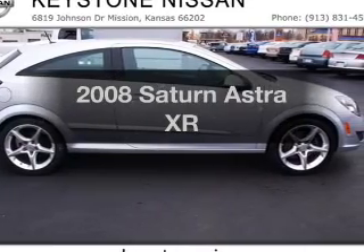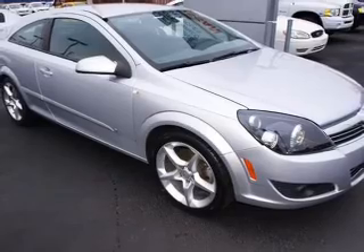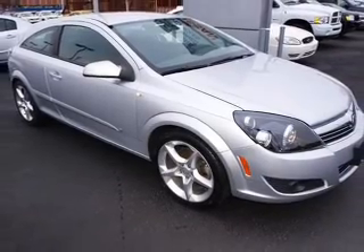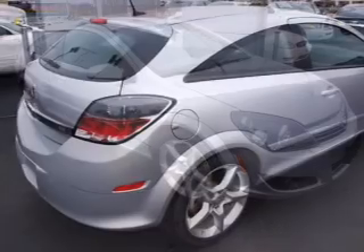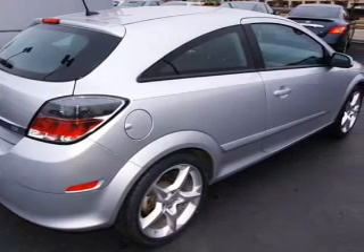Imagine yourself in this 2008 Saturn Astra. If you're looking for a first-rate auto, this one could be yours today. With an efficient four-cylinder engine that responds smoothly to its automatic transmission, stand out from the crowd with premium wheels.